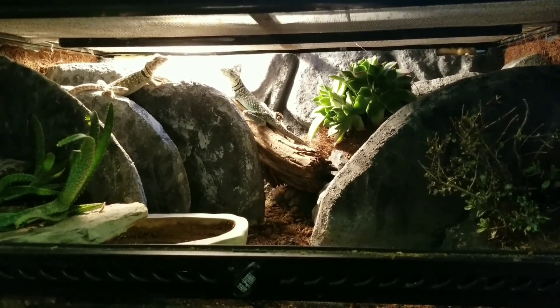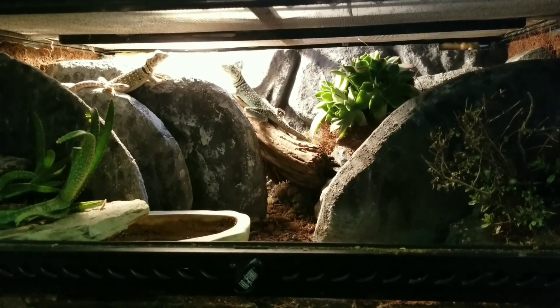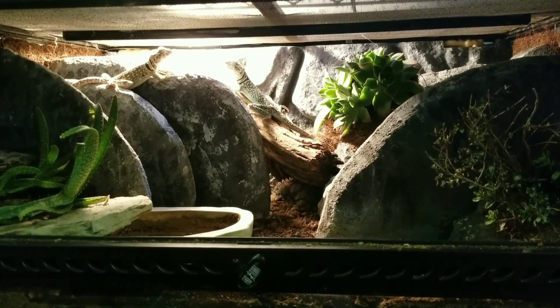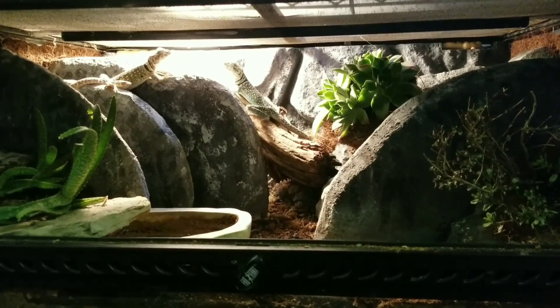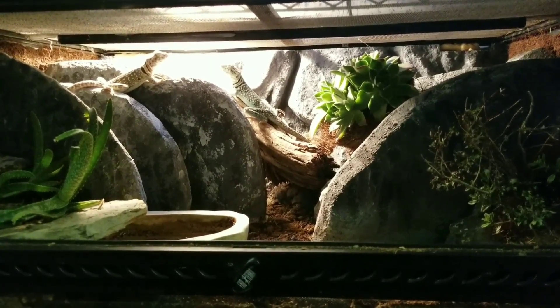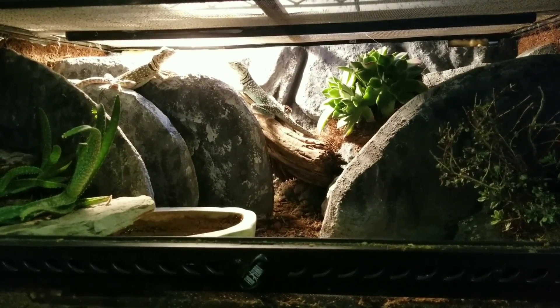He was always running around and acting totally neurotic. In my opinion, if an animal acts crazy like that, something is wrong — either the diet's not right, the temperature's not right, humidity is not right, or the habitat itself is not right. Something was wrong, so I went to work trying to figure out how to make them more comfortable.